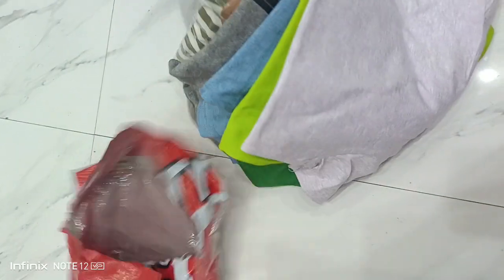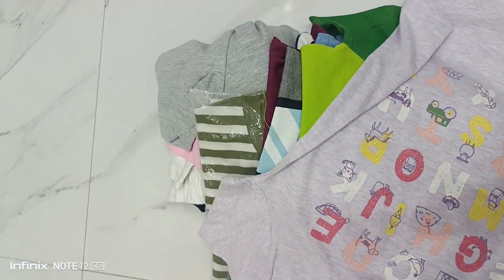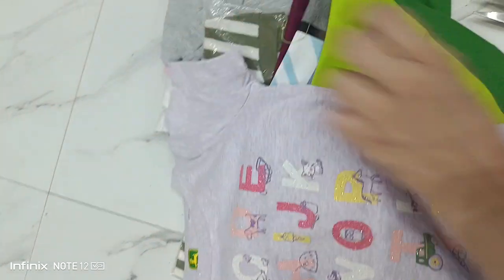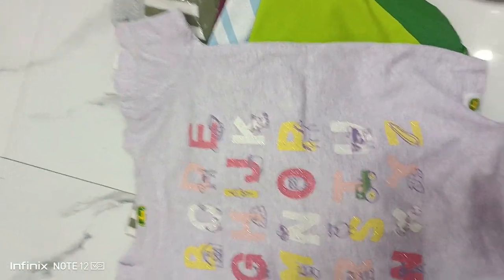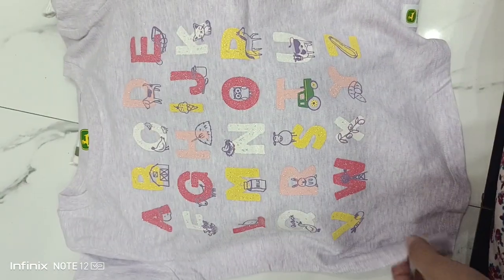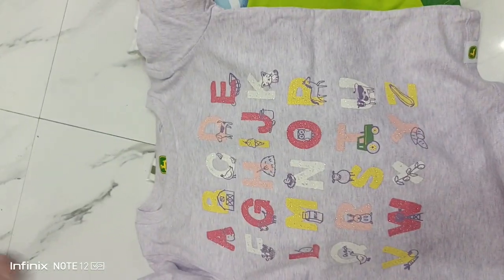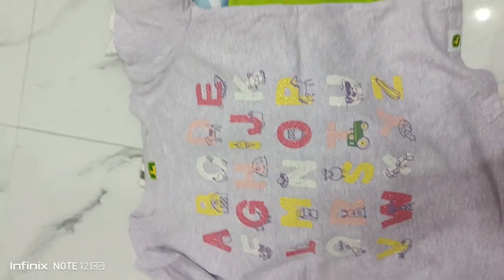I am going to open the bag. A child keeps calling out 'Mommy!' and asking for ice cream. No, I don't want ice cream, thank you! This shirt looks good.